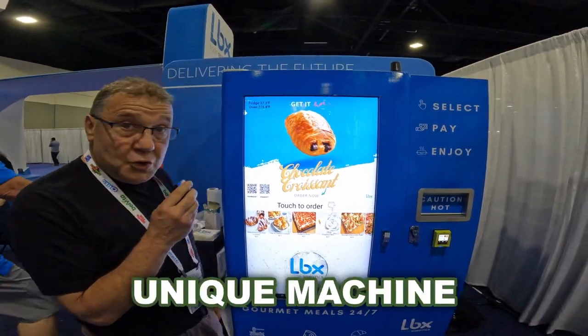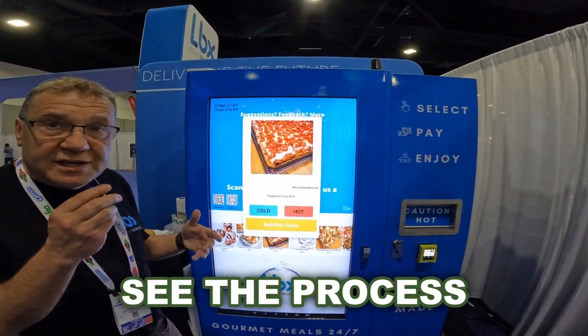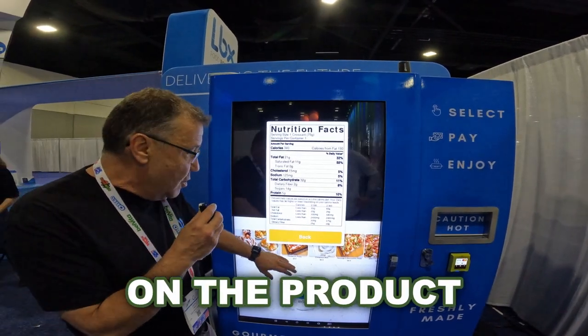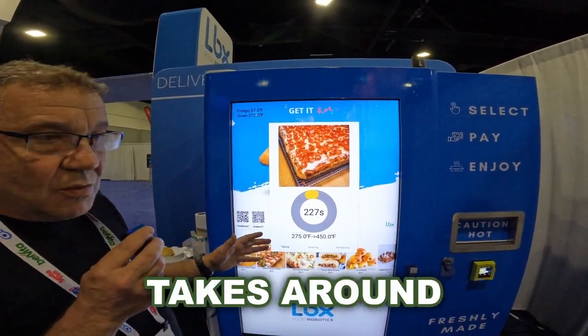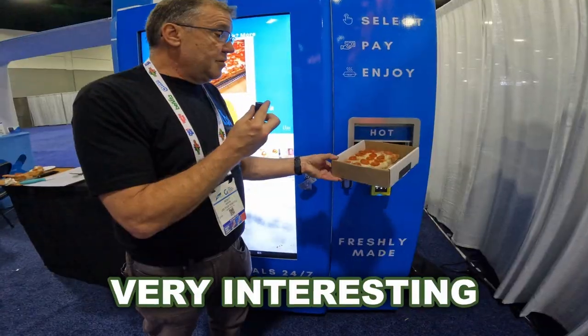The CEO starts to place an order so we can see the process. You can get information on the product and nutrition facts right on the screen. We are going to get a pepperoni pizza. While the machine is baking and getting the product ready, it usually takes around three minutes to get the product out.